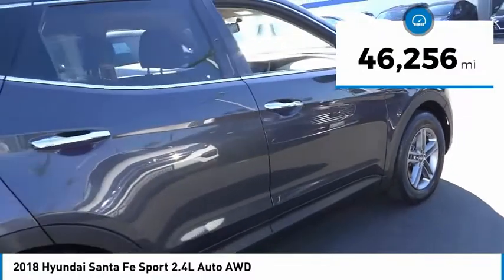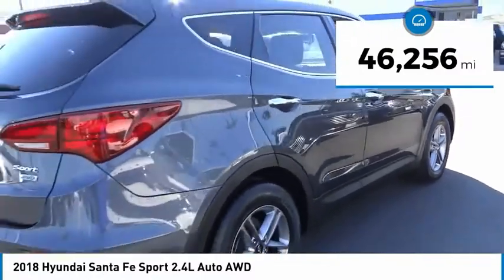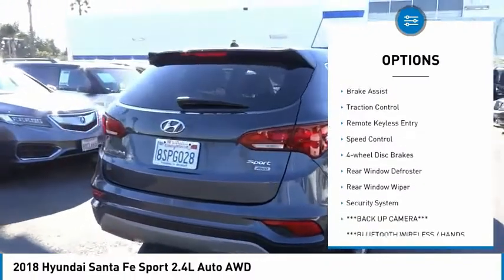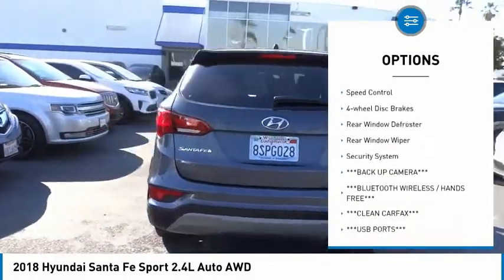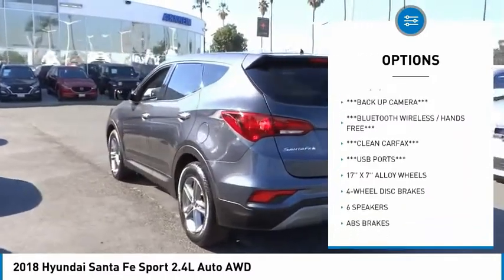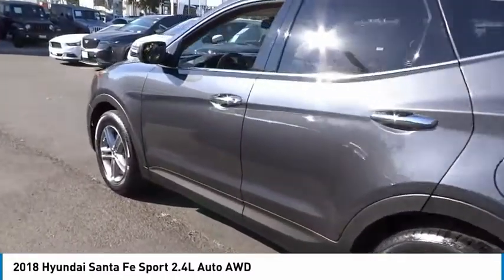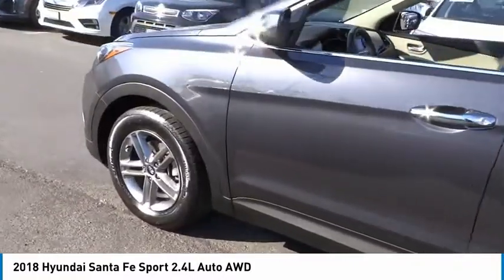This vehicle has less than 50,000 miles. Here are some of this vehicle's great options: electronic stability control, alloy wheels, brake assist, traction control, remote keyless entry, speed control, four-wheel disc brakes, rear window defroster, rear window wiper, security system.